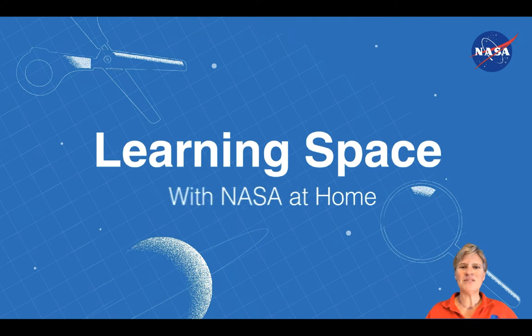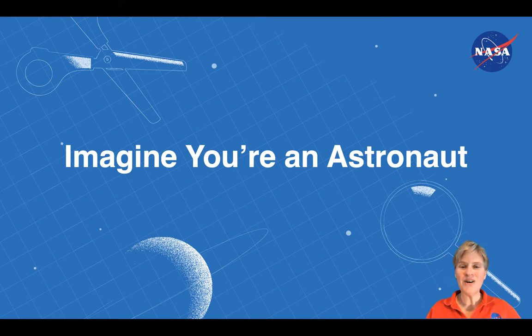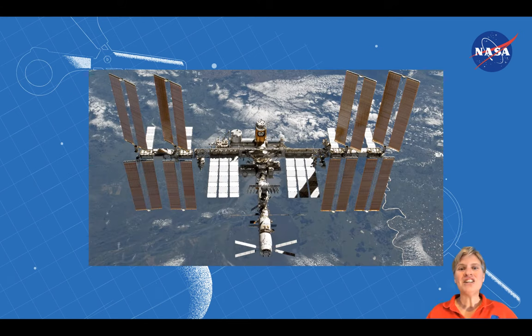Hi, this is Oda from NASA's Jet Propulsion Laboratory. Imagine that you are an astronaut, and you and your family are living on board the International Space Station, orbiting above Earth around 250 miles, going around once every hour and a half. The International Space Station, though it's really big — about the size of two football fields — only has a little bit of room for the astronauts to move around inside.